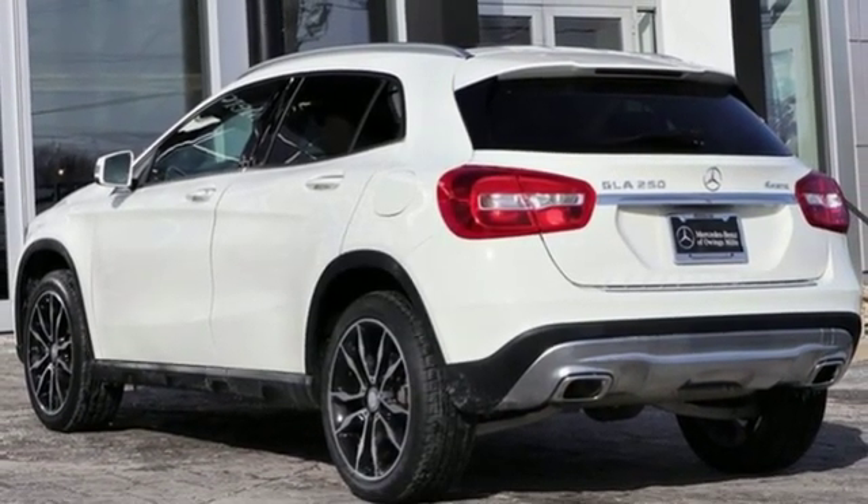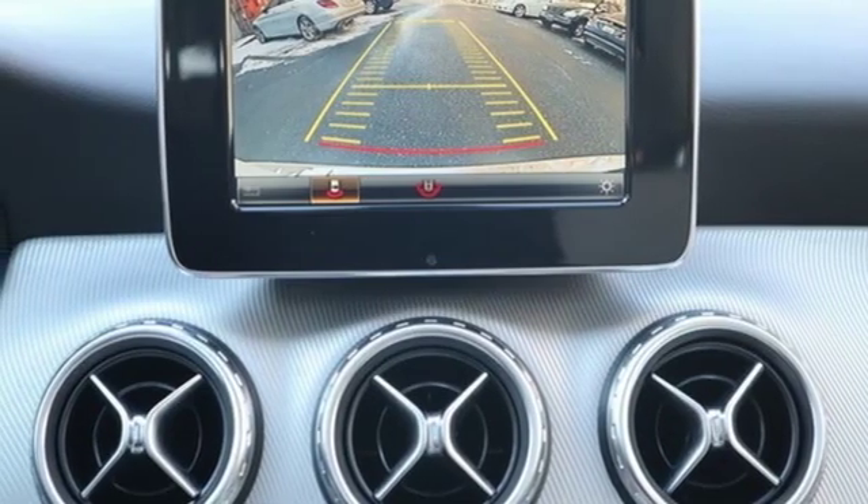Mercedes-Benz — high style, high performance. Stop in for a test drive and make it yours today.